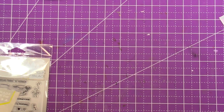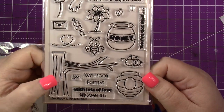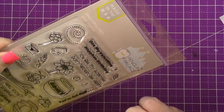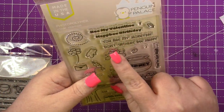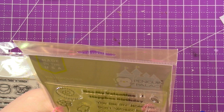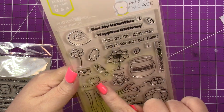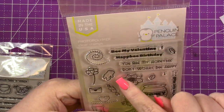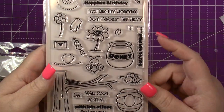This one is Be Happy. I love the little honey and the little tree. Sentiments include get well soon, be positive with lots of love and sweetness, you've got mail, be my valentine, happy birthday, you're my honeybee, and don't worry, be happy. You get two bees, a honey pot, a sunflower, a heart trail, a little heart, a valentine, and a beehive. Really, really cute.